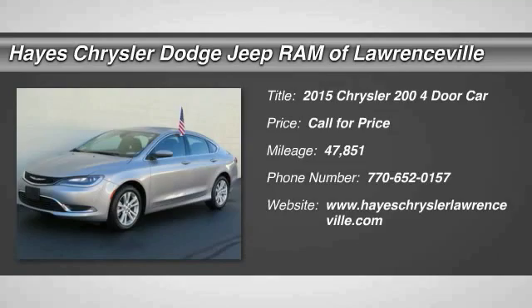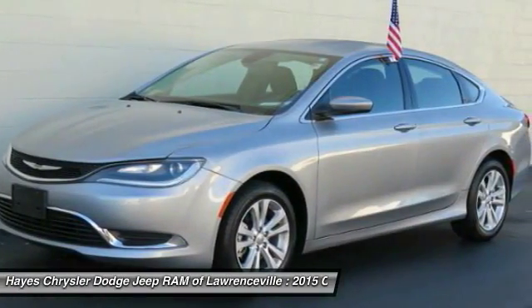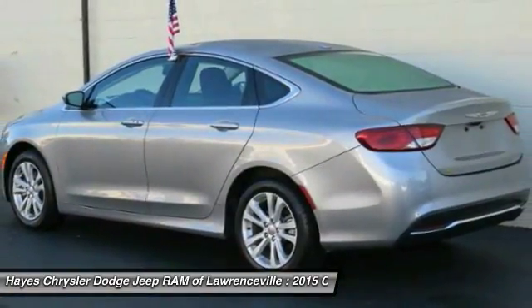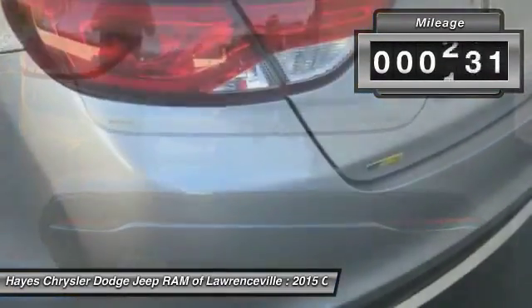2015 Chrysler 200 — this mid-sized sedan from Chrysler is loaded with modern comforts. Thicker seats, LED lighting, and noise dampeners are just a few highlights. This 200 model takes an aggressive step into a competitive market.